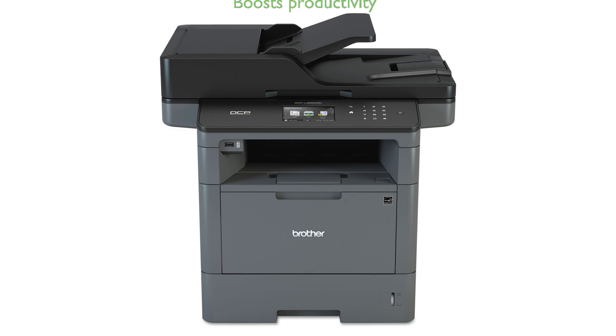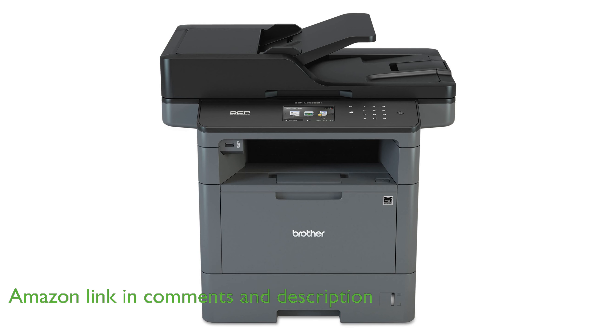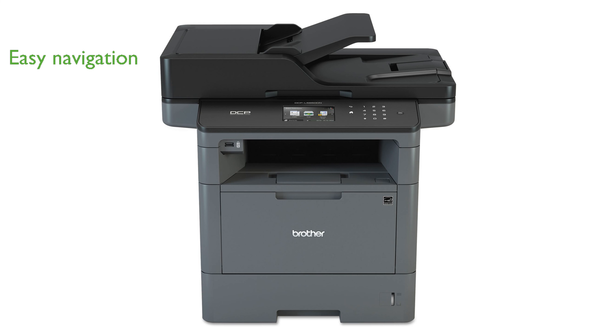The Brother DCPL-5650-DN multifunction laser significantly boosts productivity with its impressive black print and copy speed of up to 42 pages per minute. Navigating the device is straightforward, thanks to its 3.7-inch color touchscreen display that allows for the creation of up to 48 customized shortcuts.